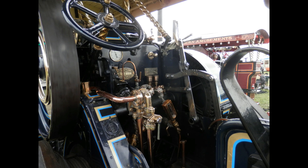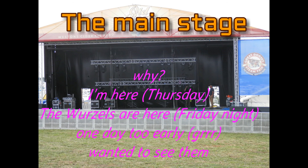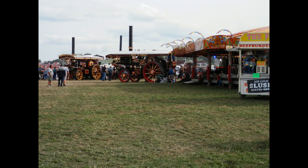Remember earlier I said about missing the ferry and looking for the car? Well, this is the main stage — and here's why I wasn't happy. I happened to be there on the Thursday. Someone offered me a programme, I said yes please, looked at the music listings — who was there on Friday night? The Wurzels. Had I been there a day later I would have seen them. I happened to be there on the Thursday, so I missed them. Oh well, these things happen. Never mind, might see them next year.